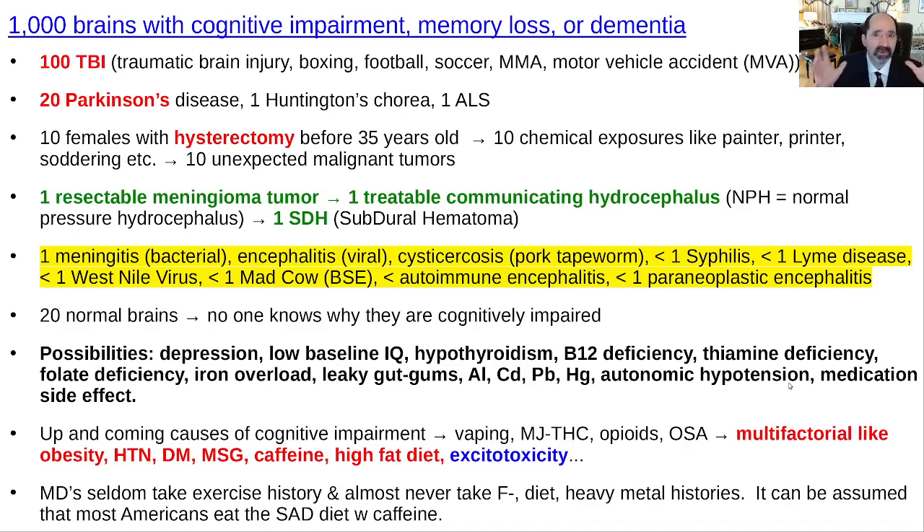To give you an overview and the main point of this lecture: the really main things to focus on are avoiding diabetes, hypertension, and toxic exposures — because that's what's really making most people demented, the vast, vast majority of them, and those are preventable.